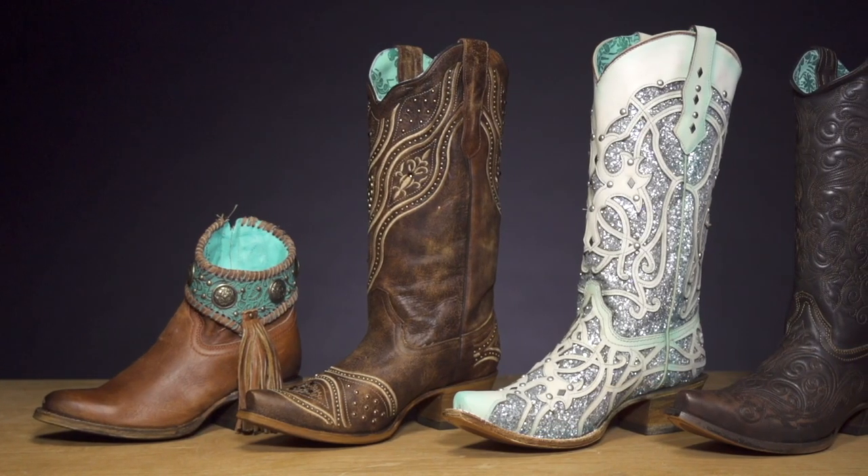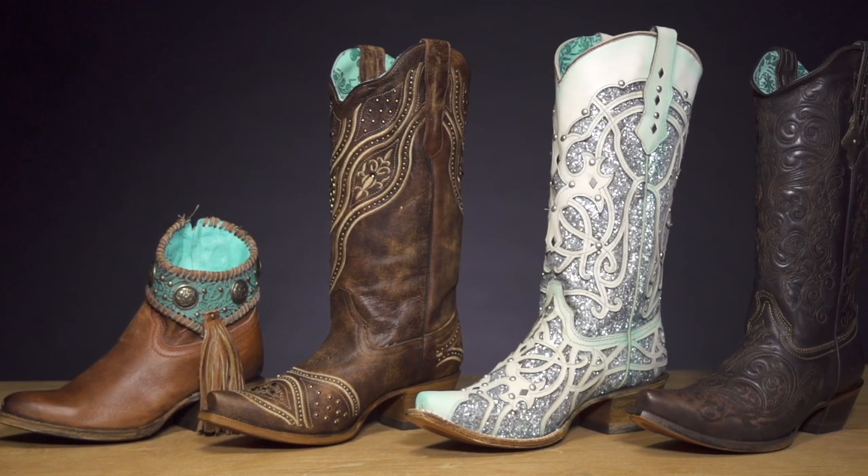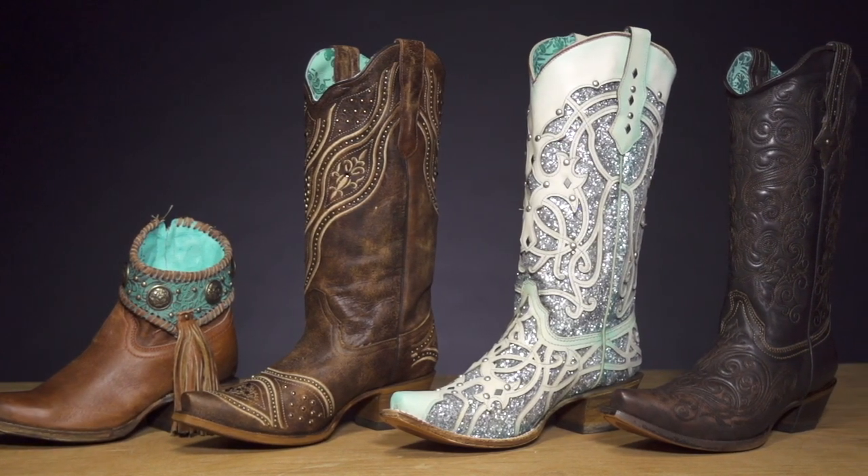Hi, I'm Jessica with Riding Warehouse, and I'm here to introduce to you Corral Boots. Founded in 1999, Corral Boots was the first Western brand to introduce the concept of fashion-forward cowgirl boots to the entire world.